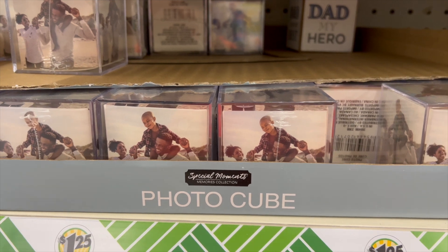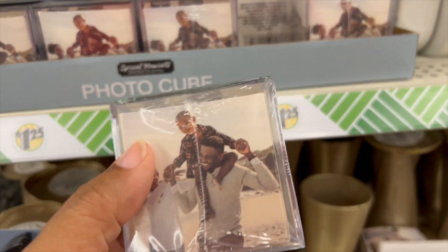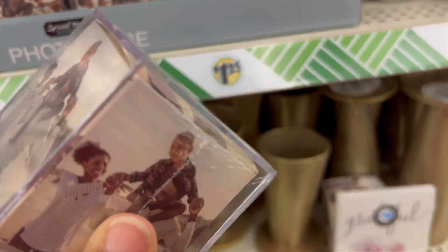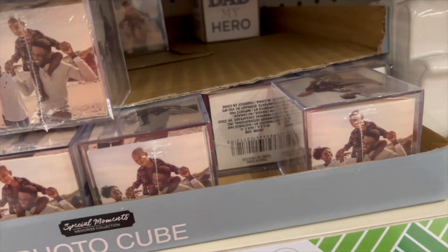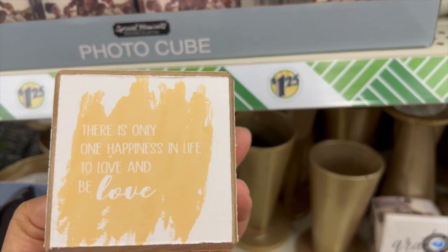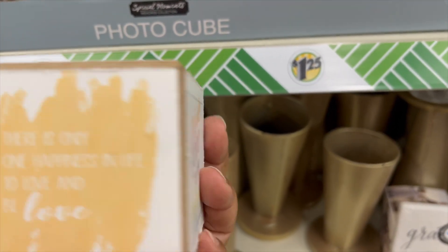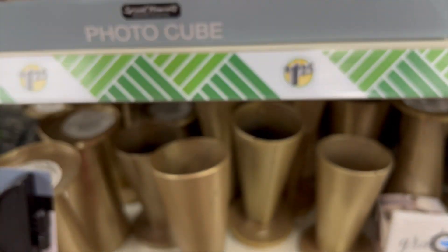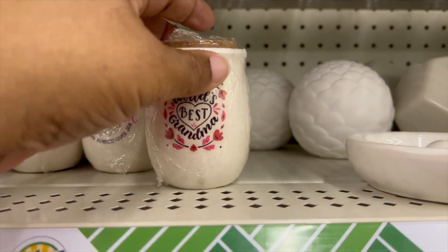Here we have a photo cube — awesome find. You can put your small, like two-by-two photos in and have a photo cube, especially with Valentine's Day coming up. You can take a few pictures, or you can put your Christmas pictures in there as a reminder. You can even put like 2023 and then put Christmas pictures around it.